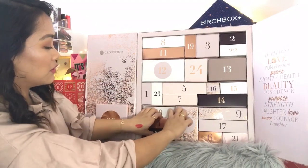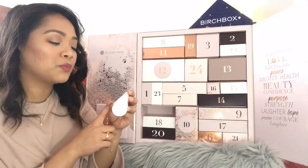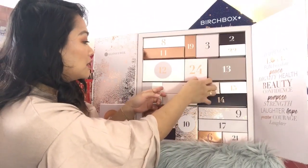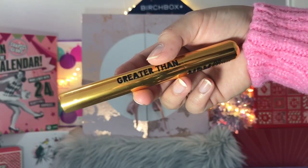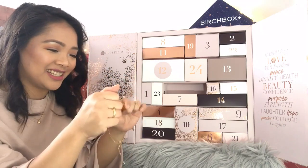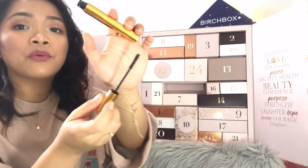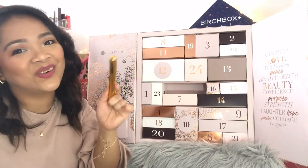Day number four: Philip Kingsley Body Building Conditioner. I've been seeing this brand a lot from advent calendars and subscription boxes but I haven't tried any of their products before. It's a good size — 60 mils. Day number five is the MDM Flow Greater Than Mascara. The packaging is so pretty. I've never heard of this brand before, but look at that hourglass-shaped brush — it's full-size mascara and it's gold.